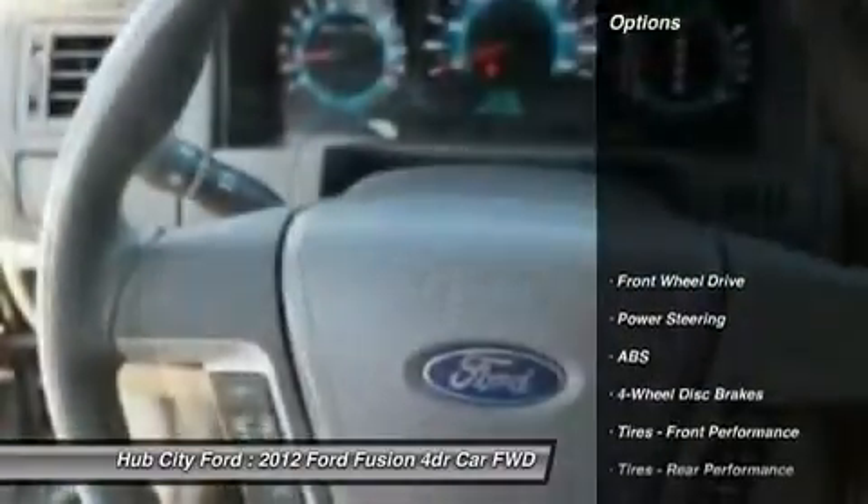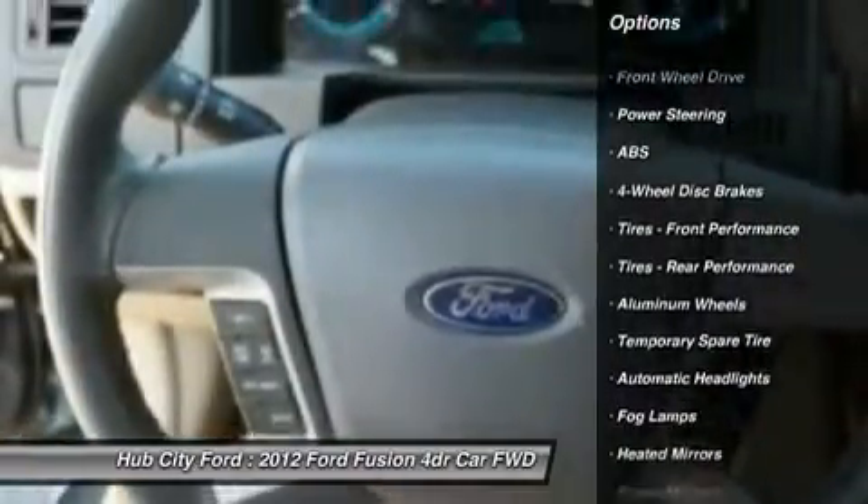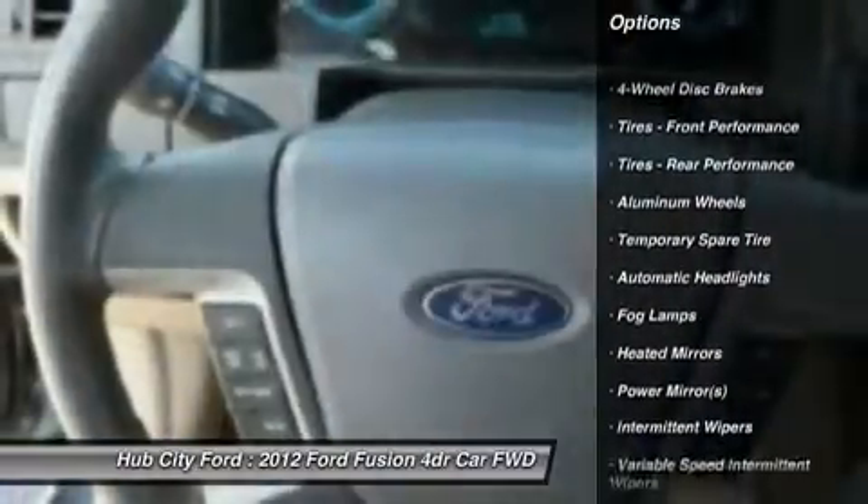Here are some of this vehicle's great options: keyless entry, anti-lock braking system, steering wheel audio controls, and power passenger seat.